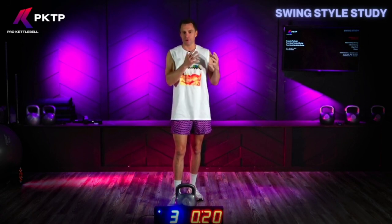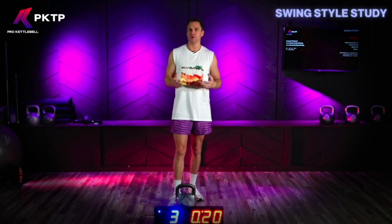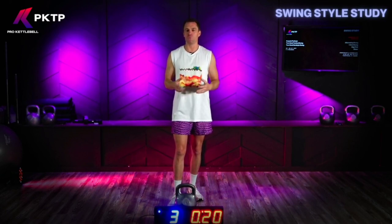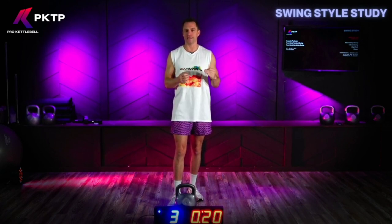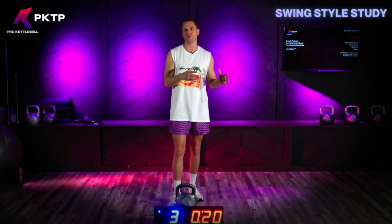Whereas with the pendulum swing, the bell is moving at the speed of gravity. You're doing more to absorb the weight, cushion those joints, and spread the load out. You also learn a lot of techniques that transfer over to the hardstyle.